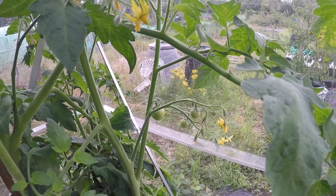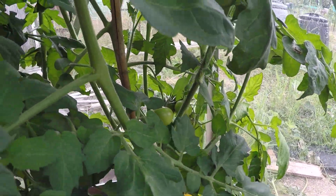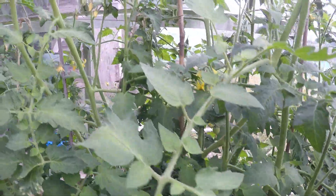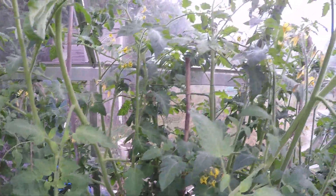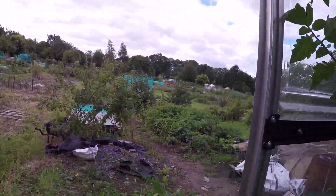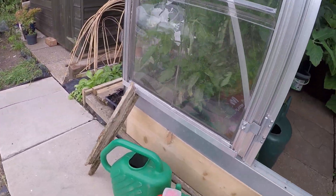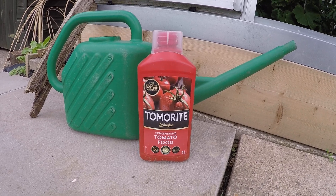There are some little tomatoes growing — we've got some more down here too, so we'll get there. I might have to have a bit of a thin out of the foliage — that's my job in a minute.